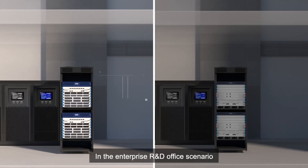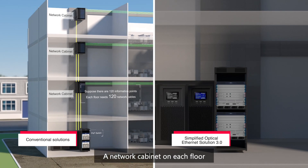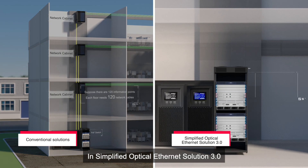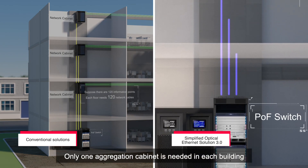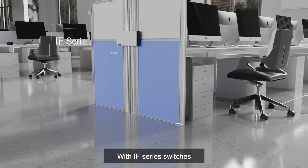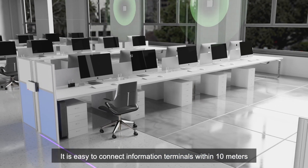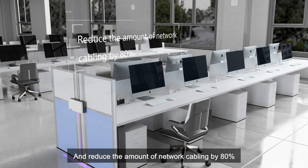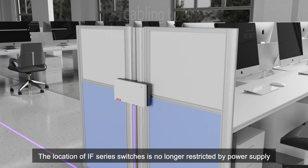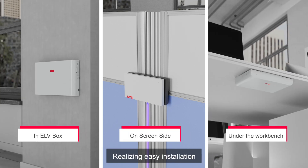In the enterprise R&D office scenario, conventional solutions need to provide a network cabinet on each floor. In Simplified Optical Ethernet Solution 3.0, only one aggregation cabinet is needed in each building, greatly reducing the OM workload. With IFSERI switches, it is easy to connect information terminals within 10 meters and reduce the amount of network cabling by 80%. Besides, the location of IFSERI switches is no longer restricted by power supply, realizing easy installation.